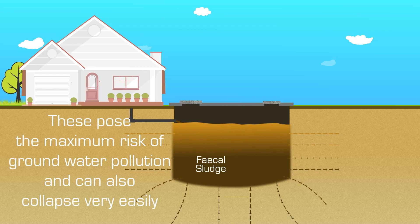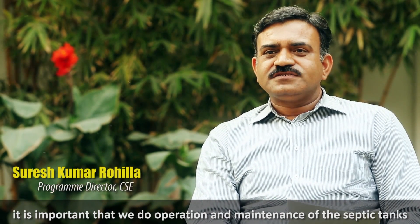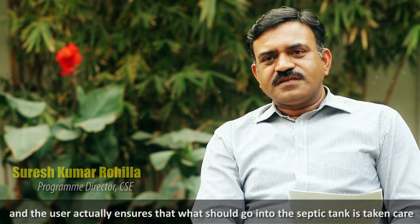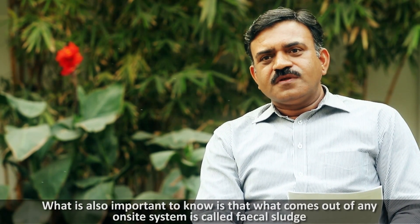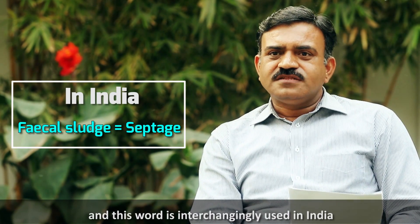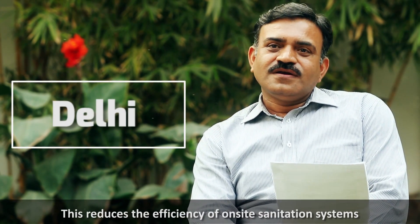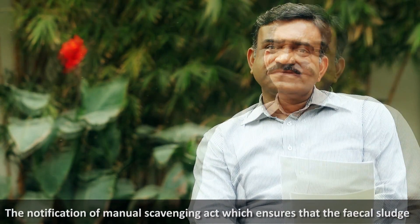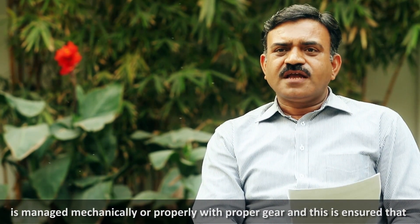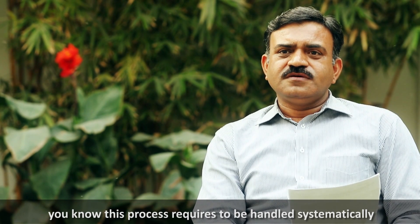Designing a septic tank is just not enough. It is important that we do operational maintenance and the user ensures that what goes into the septic tank is appropriate and that it is regularly emptied. What comes out of any on-site system is called fecal sludge, but what comes out of septic tanks specifically is called septage — a term used interchangeably in India. In Delhi, septic tanks are emptied only once they are full, which reduces the efficiency of on-site sanitation systems.